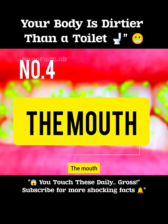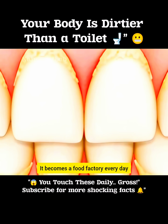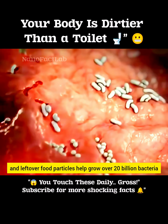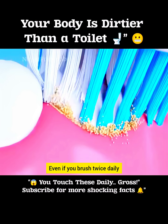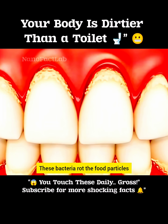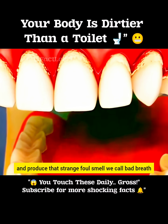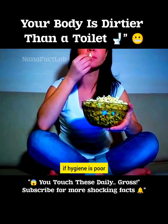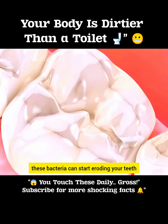Number 4: the mouth. It becomes a food factory every day, and leftover food particles help grow over 20 billion bacteria. Even if you brush twice daily, nearly 5 billion bacteria still hang around. These bacteria rot the food particles and produce that strange, foul smell we call bad breath. Worse, if hygiene is poor, these bacteria can start eroding your teeth from the inside.